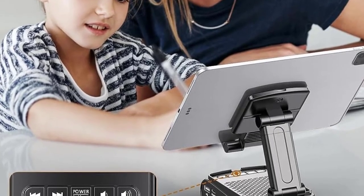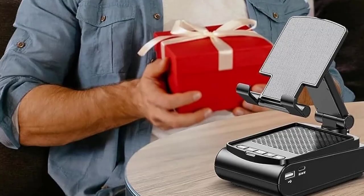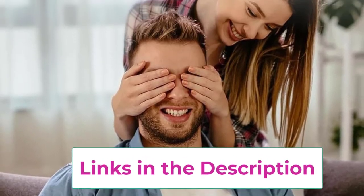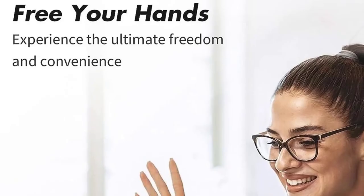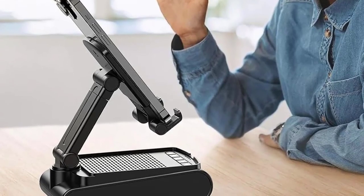The anti-slip design ensures your device remains stable, while the adjustable holder lets you customize the viewing angle for maximum comfort, whether you're watching videos, video conferencing, or browsing the web. Perfect for home or office use, this portable speaker and phone stand combo is compact and easy to carry, offering convenience wherever you go. With its functional design and high-quality sound, it's a must-have for anyone looking to enhance their multimedia experience while keeping their hands free.